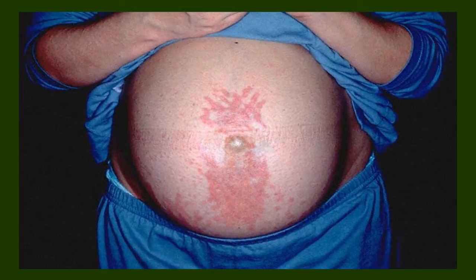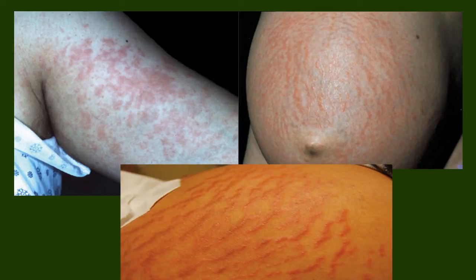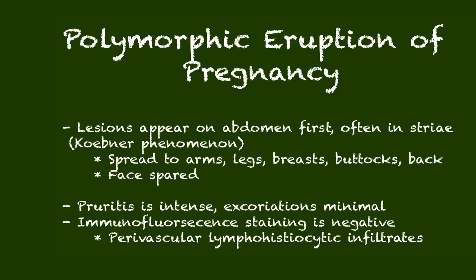The polymorphic eruption of pregnancy is also classic for exhibiting the Koebner phenomenon — where lesions appear in areas of stress or trauma. In this photograph, we see the polymorphic lesions erupting along stretch marks. The polymorphic eruption is the one dermatosis of the three that exhibits the Koebner phenomenon. Lesions appear first on the abdomen, often in striae, then spread to the arms, legs, buttocks, breast, and back.